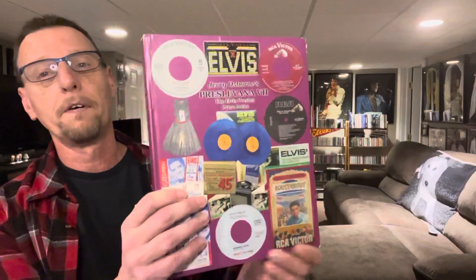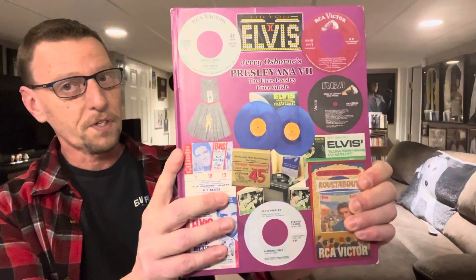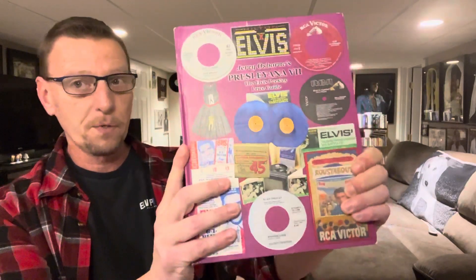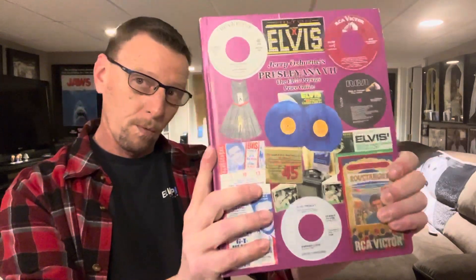Robert is also a part of the Presley Anna editions of books that come out, which are an essential guide to Elvis collectibles and records. It also acts as a price guide as well.